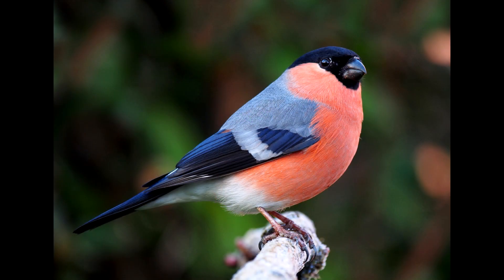They can be found all across Europe and temperate Asia. While mainly a resident, those who live further north tend to migrate south when winter comes. They prefer to build their nests in trees and large bushes, and lay between four and seven eggs.